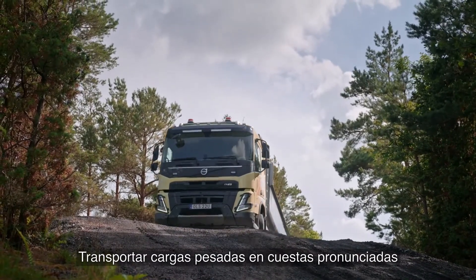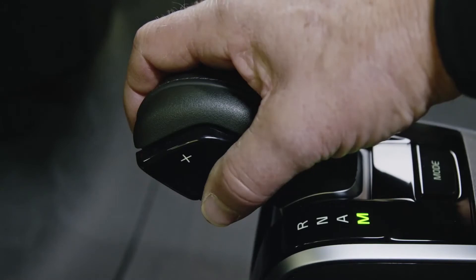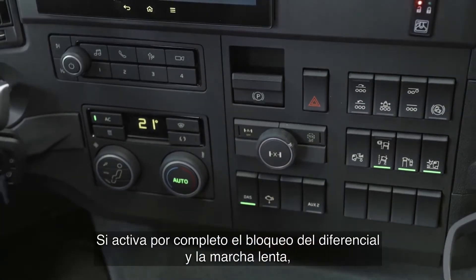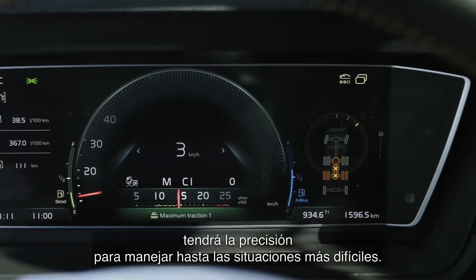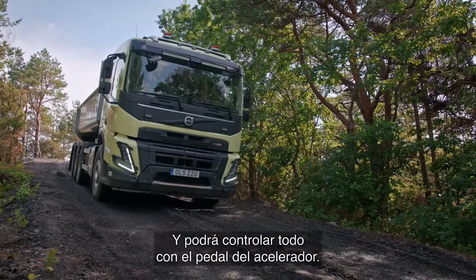Hauling heavy loads over steep hills will make you want to have maximum control over your truck. Having a full differential lock and crawler gear on gives you the precision to handle even the trickiest situations, and everything is controlled by the accelerator pedal.